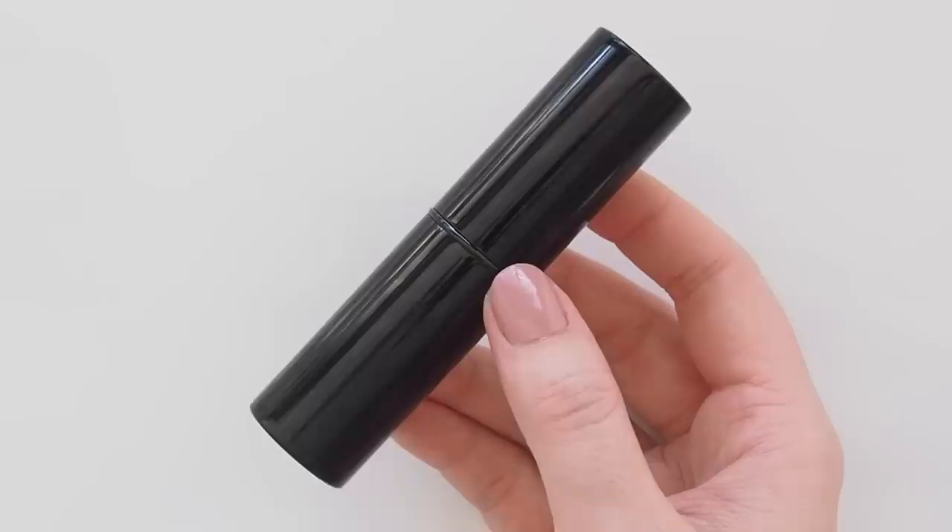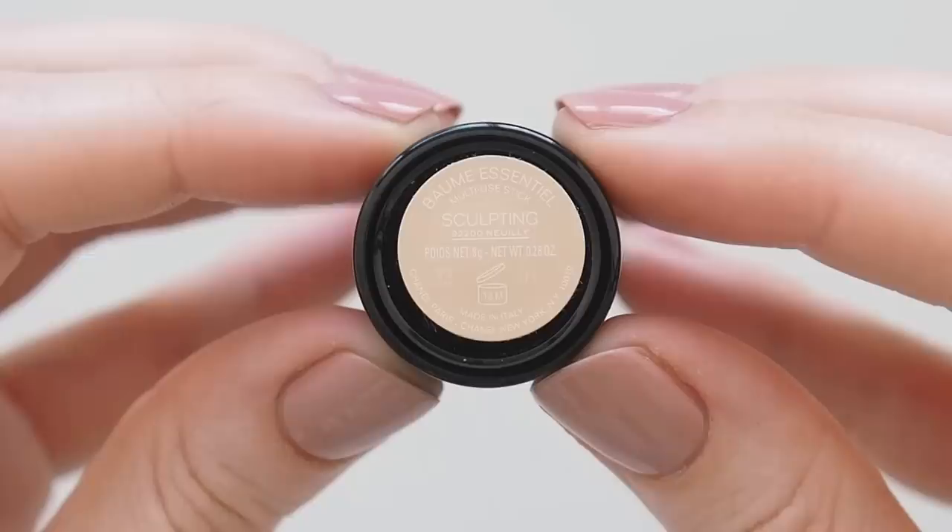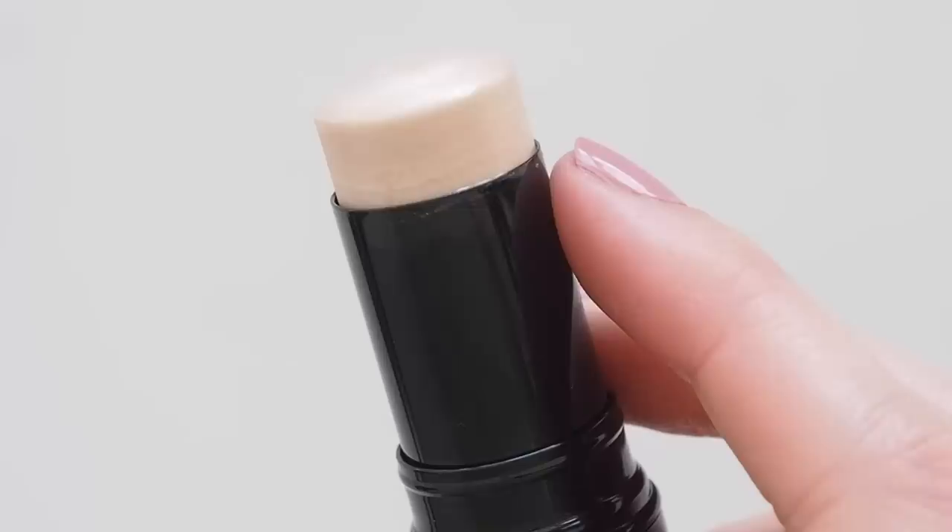Often a dewy blush is enough to give my cheeks a glow, but if you're looking for a natural highlighter, the Chanel Baume Essentiel Multi-Use Glow Stick in Sculpting is stunning. A luminous pearlescent champagne without any glitter or shimmer — just that pearly, balmy finish. It comes in several shades, including a transparent balm if you want an even more subtle sheen.